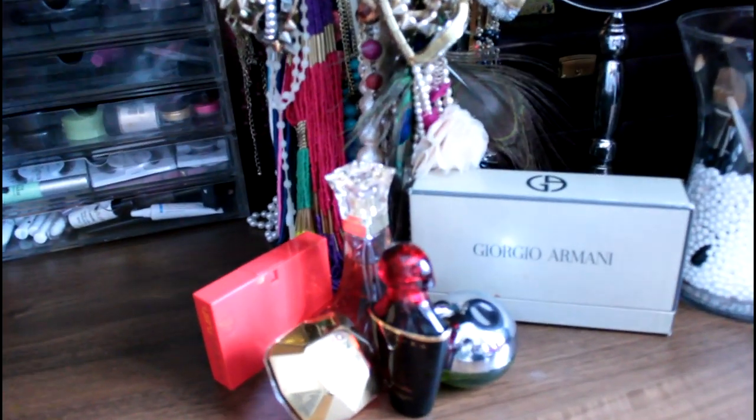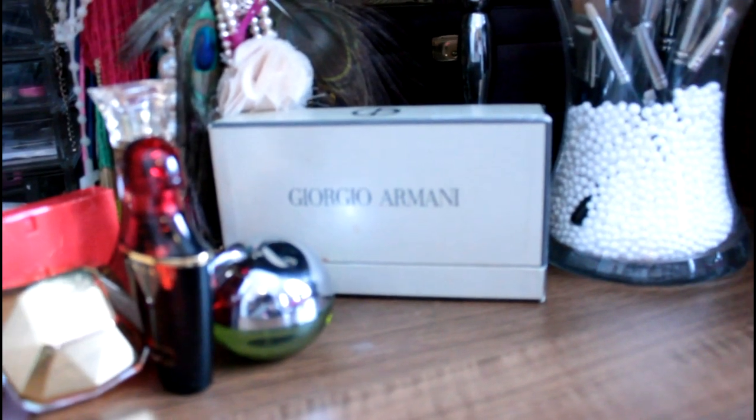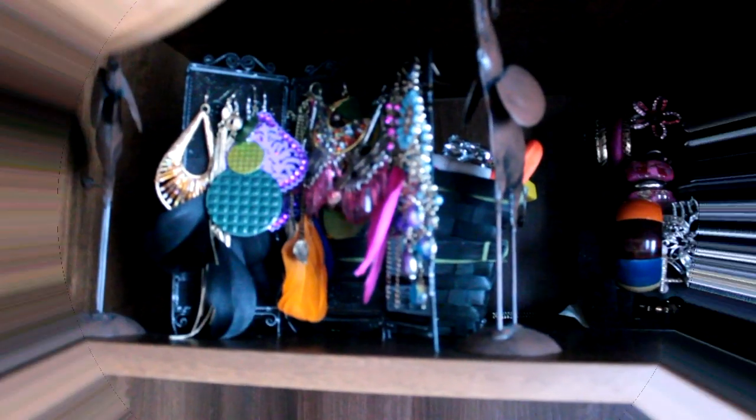The perfumes I'm into at the moment are Giorgio Armani, DKNY, Samsara, Paco Rabanne, Million Dollar, Gucci Rush, and Beyoncé — those are my go-to perfumes at the moment.